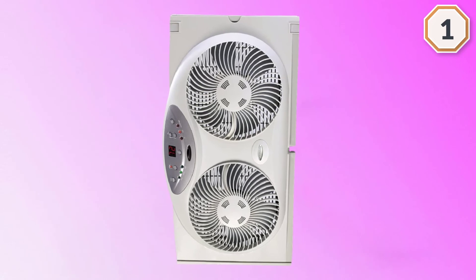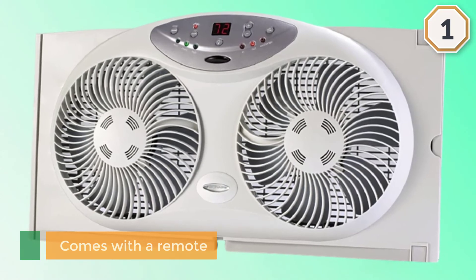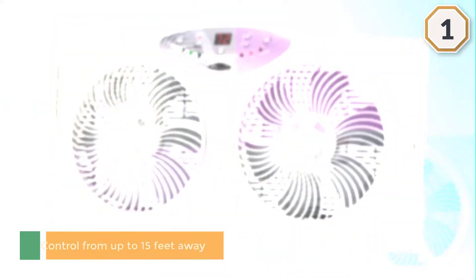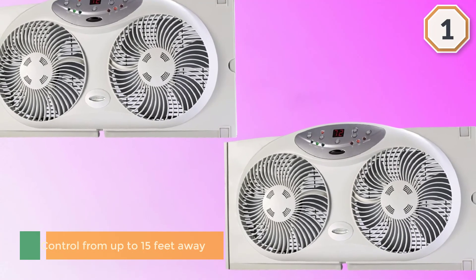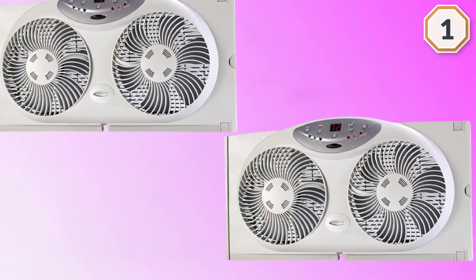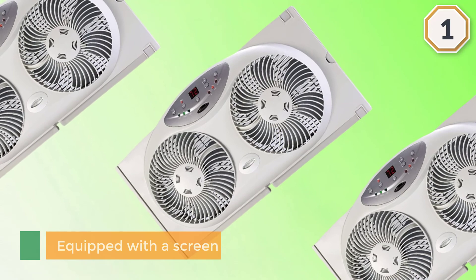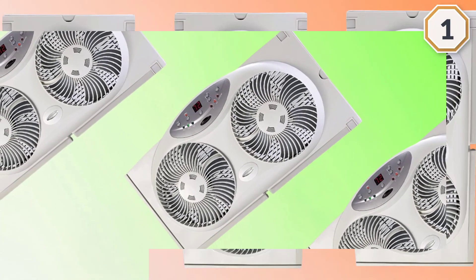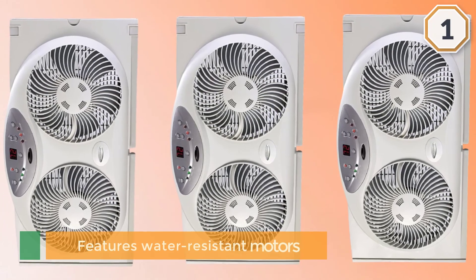Equipped with a screen that expands to fit larger windows from 24 to 37 inches wide, it includes slider extender panels for vertical orientation support. It offers the ability to change the direction of the blades to intake, exhaust, or exchange air. It features water-resistant motors that can be used when raining, and is designed to fit double-hung vertical slider and casement windows.